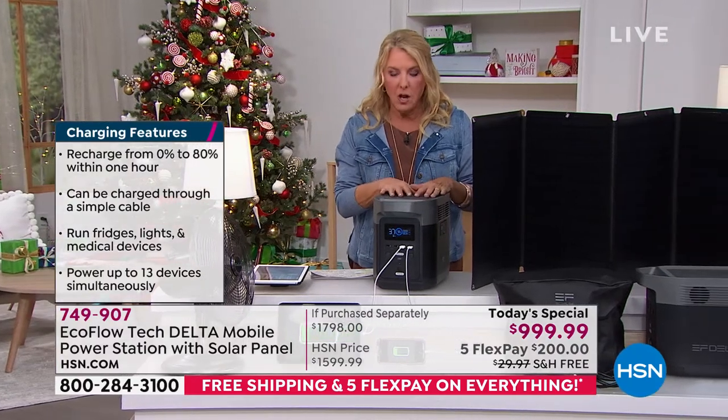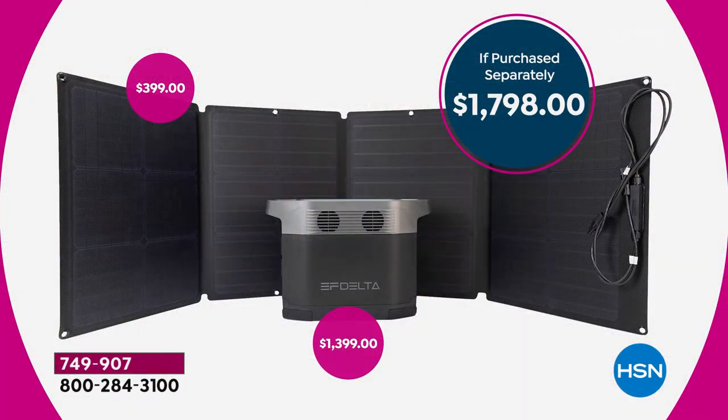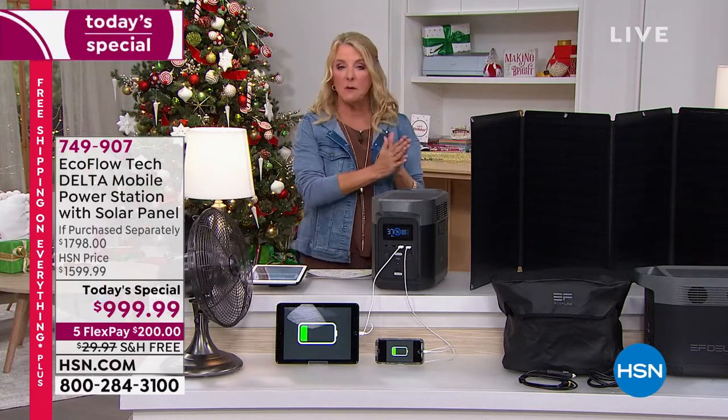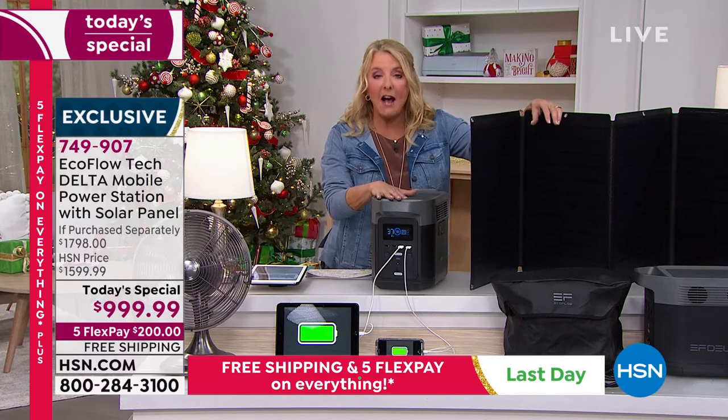Normally we sell the unit by itself for over $1,200 — almost $1,399 — and we typically don't sell the solar panel with it. The last time it aired it was $1,299 without the solar panel, no free shipping, and no five flex. Tonight the solar panel — which normally sells for $400 — is included. So we're talking about almost $1,800 to get the whole package; we've sold out of this before. It is such a popular item. It's a customer pick tonight only — the price is good only for today at $999.99.